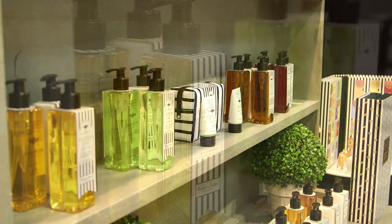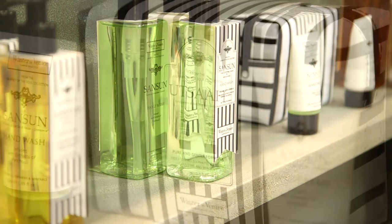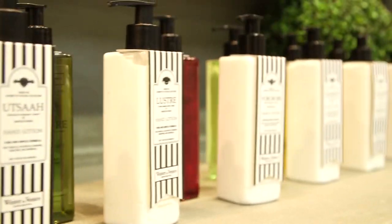The Journey of the Soul range is a collection of scents to reflect the moods in your everyday life. The names used on the products come from different languages to describe different moods. For example, Yokorobi is delight, joy, and jubilation in Japanese.